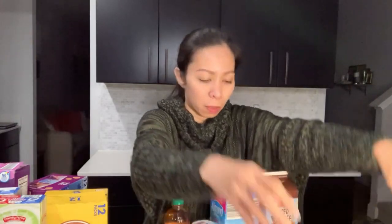All you gotta do is fry it with onion, garlic, and tomatoes. Next we have the apple cider vinegar — I use this to soak my strawberries to make the fruit last longer in the fridge.